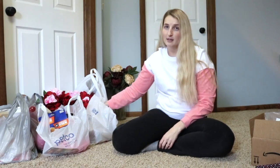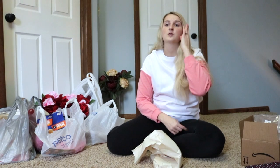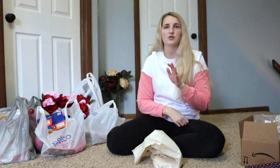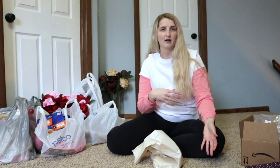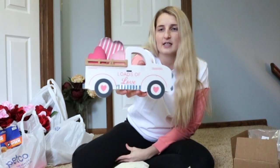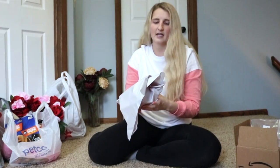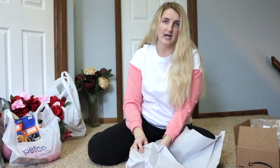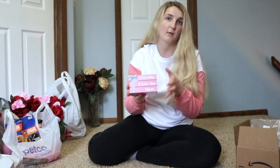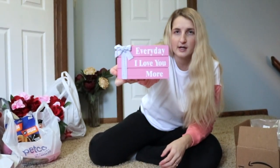I went to Hobby Lobby. Honestly, I was really disappointed because when I looked on their website there were a lot of really cute things, but when I went into the store a lot of that stuff wasn't there. But I did still get a few cute things. This little truck with hearts on the back just says 'Loads of Love.' I also got this little house that says 'Home Is Where the Heart Is.' The last thing I got from Hobby Lobby is this little stack of books — I'm going with a pinkish theme. It says 'Every Day I Love You More' and there's a little bow on it.